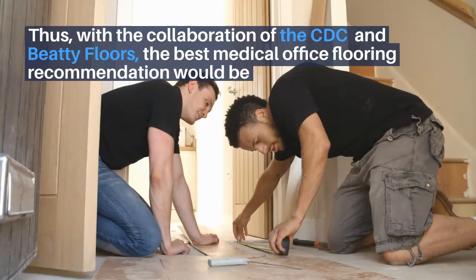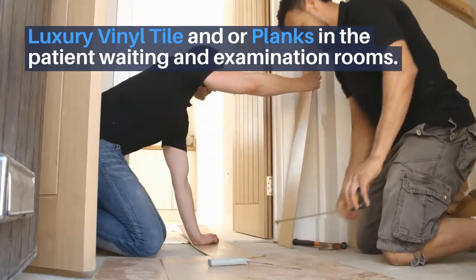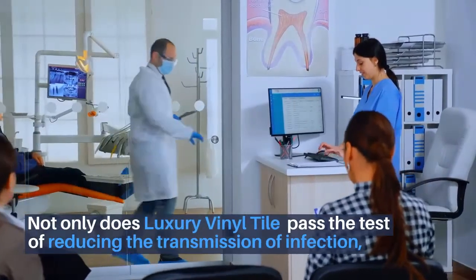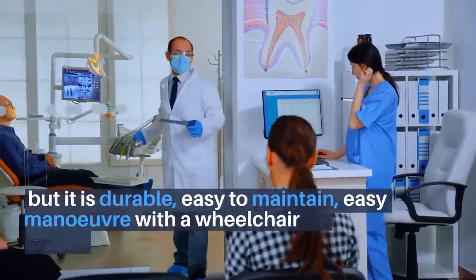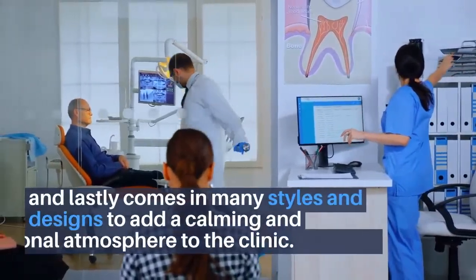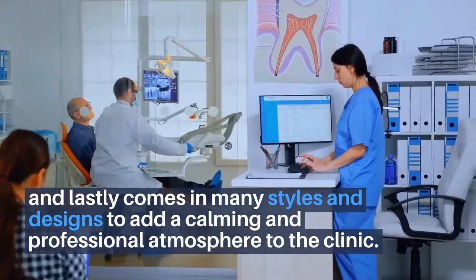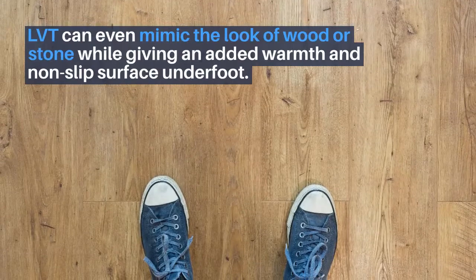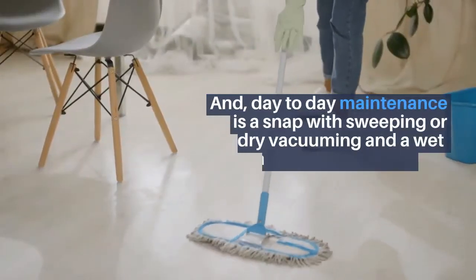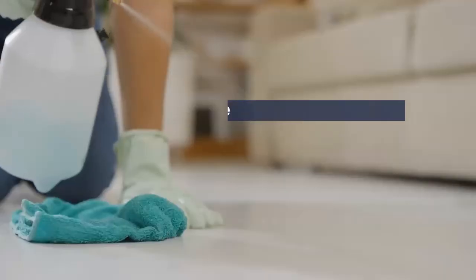Thus, with the collaboration of the CDC and Beauty Floors, the best medical office flooring recommendation would be luxury vinyl tile or planks in the patient waiting and examination rooms. Not only does LVT pass the test in reducing the transmission of infection, but it is durable, easy to maintain, easy to maneuver with a wheelchair or walker, and comes in many styles and designs to add a calming and professional atmosphere to the clinic. LVT can even mimic the look of wood or stone, giving an added warmth and non-slip surface underfoot. Day-to-day maintenance is a snap with sweeping or dry vacuuming and a wet mop cleaning solution to follow.